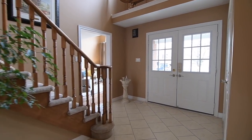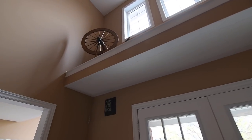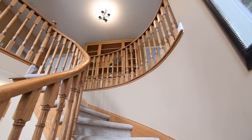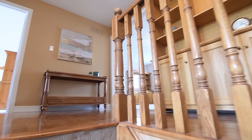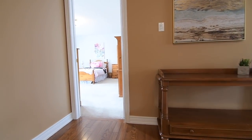The foyer has a cathedral ceiling, a second-level display ledge, as well as two second-story windows that flood natural light into the space and into the upper hallway. Carrying to this level is a curved staircase that is finished with broadloom and a hardwood railing, while hardwood flooring gleams in the upper hallway, and broadloom brings coziness and comfort to all four bedrooms.